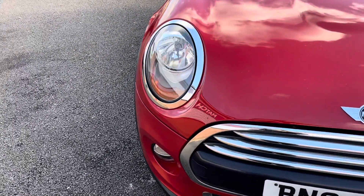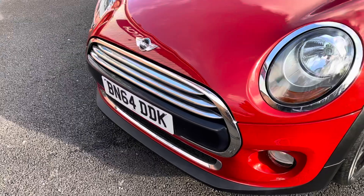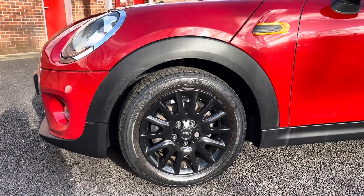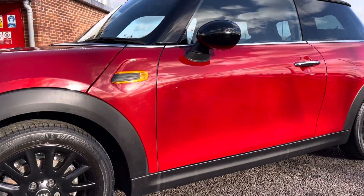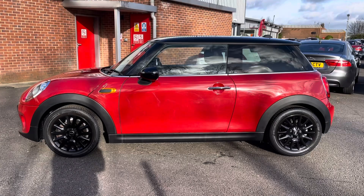Starting at the front of the vehicle, you do have your daytime driving lights which ensure full visibility in any altered conditions, complemented by your Mini badging just in the centre there. These are followed by your 15-inch Helion silver alloy wheels which look absolutely stunning against this exterior. You also have your electronically adjustable and heated door mirrors.